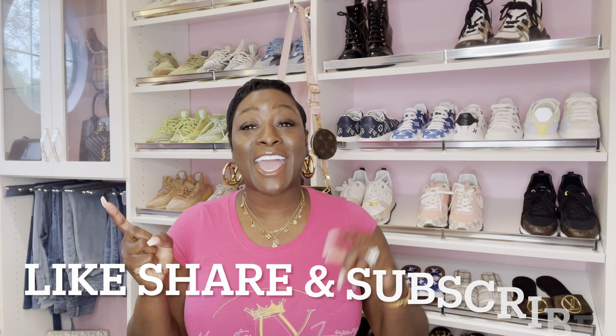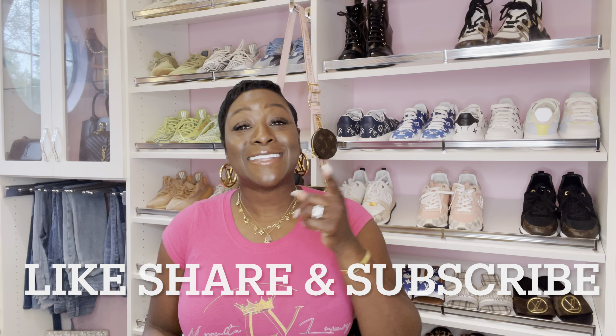Hello everyone and welcome back, it's your girl Marquita with Marquita LV Luxury. On today's informative video I'm letting you guys know a few updates and what is going on. Before we get started, make sure you view those past videos, like, share, and subscribe - tell a friend how much fun we have over here. Don't forget to visit me on Instagram at Marquita LV Luxury. Now go grab some wine or some tea and a light snack, hurry back so we can get started. Let's get into the handbag of the day.